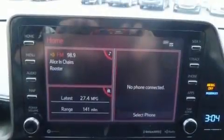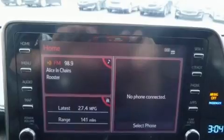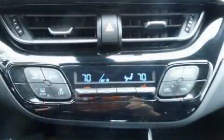Toyota ensures the safety and security of its passengers with equipment such as dual front impact airbags with occupant sensing airbag, and front and rear side impact airbags.